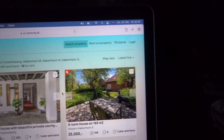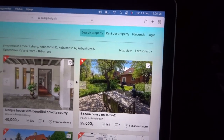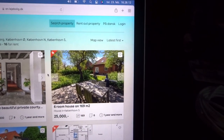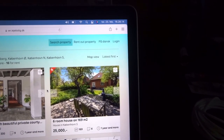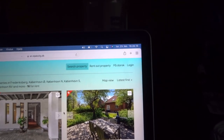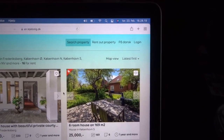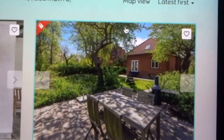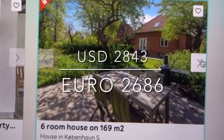There's a bathtub as well. Yes, it was 40,000 rent for that every month. While we're on the site, I'll show you the last one for today — six rooms, 169 square meters, and it costs 25,000 in Danish kroner for renting.